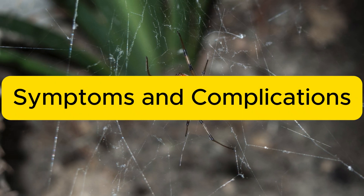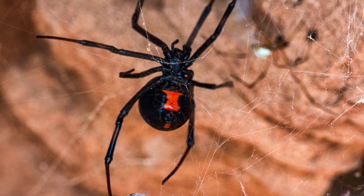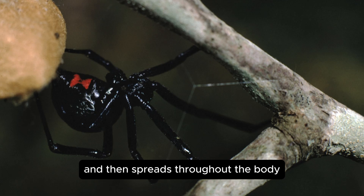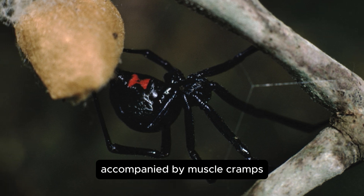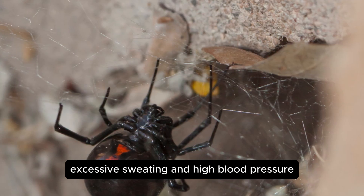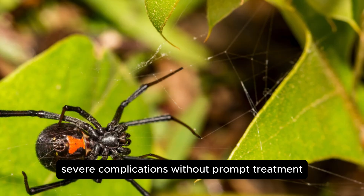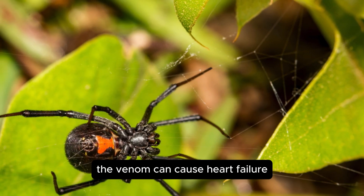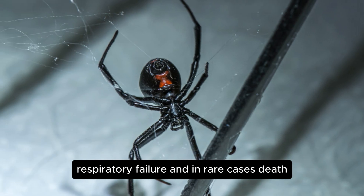Symptoms and complications. Initial symptoms: pain starts at the bite site and then spreads throughout the body, accompanied by muscle cramps, excessive sweating, and high blood pressure. Severe complications: without prompt treatment, the venom can cause heart failure, respiratory failure, and in rare cases, death.